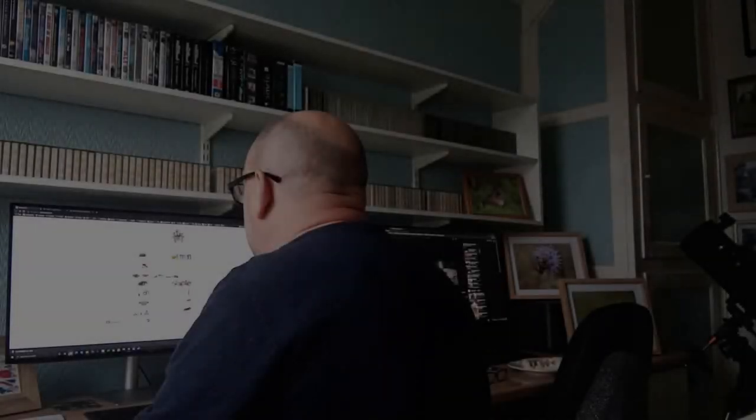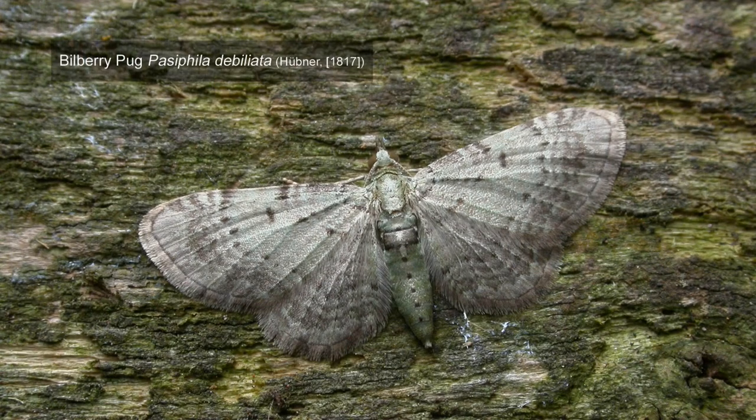Now to the two macro moths discovered new to Nottinghamshire in 2021 — both very much unexpected species and from my point of view both found by myself. The first was Bilberry Pug, which was a surprise when I reared four larvae which I'd initially thought were Tortrix larvae. I'd hoped for something interesting on the Tortrix line but ended up with a very interesting pug. And on examination, once the first one had emerged, it turned out to be Bilberry Pug — and a beautiful thing it was too.